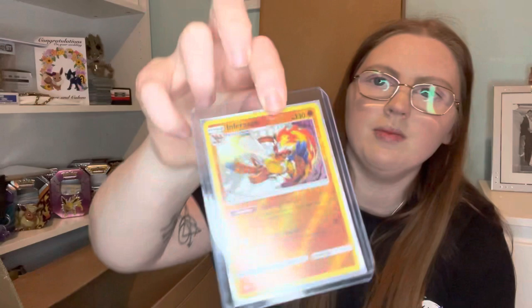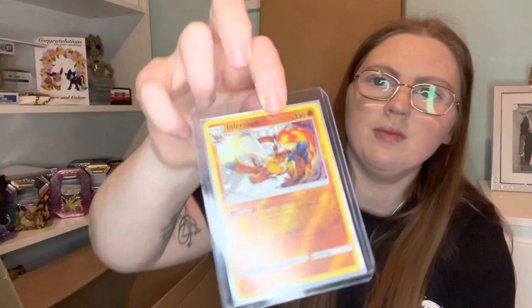Next we have the Infernape set. I got a Monferno — I like this one. He then has a reverse holo Infernape. Most of these are quite modern, I'm not going to lie. And then we have another Infernape — I love the artwork on that one actually. The holo is really nice; it's quite a subtle holo, not overly obvious.